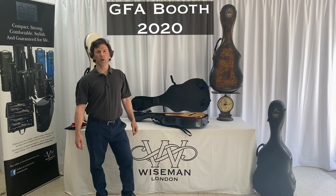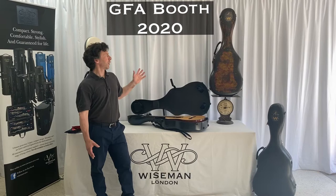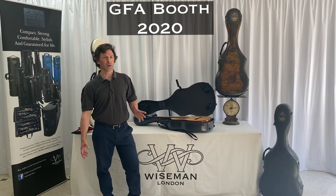Hello, I'm Howard Wiseman. Welcome to our 2020 GFA booth. We're here to show you a fantastic, very light, very strong carbon fibre guitar case, and we had the pleasure of launching this last year at the GFA in Miami.